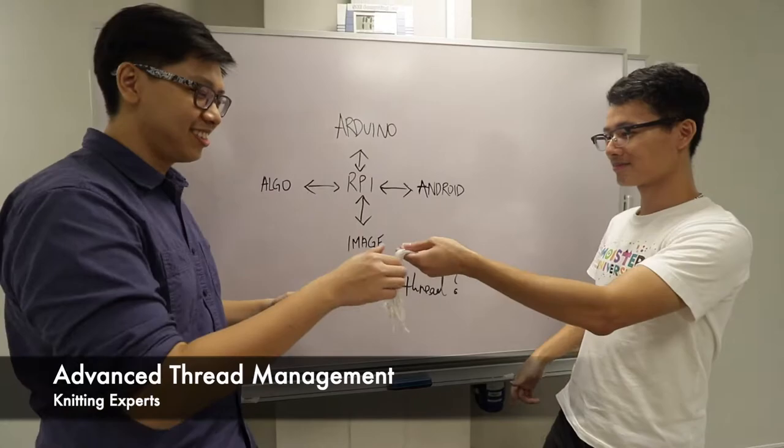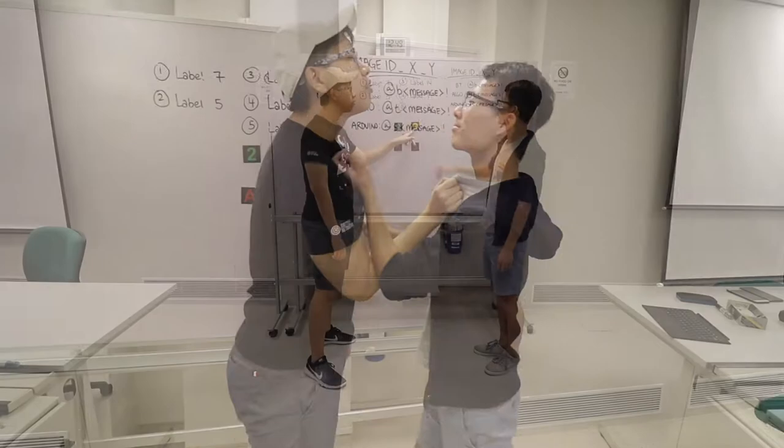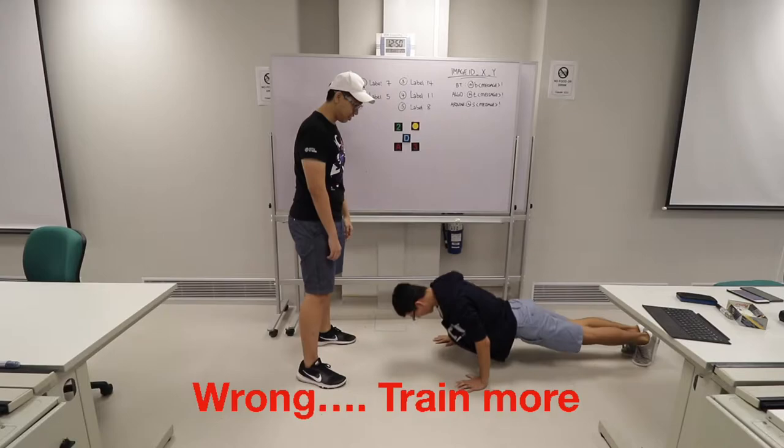When it comes to threading, they can do it as good as a grandma though. By the way, I still love you grandma. Welcome to Image Recognition Boot Camp 101 — with every mistake, you suffer the consequences. Knock it down!